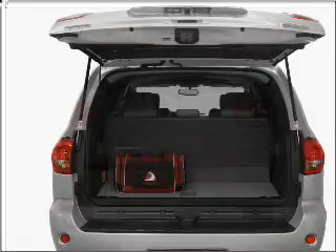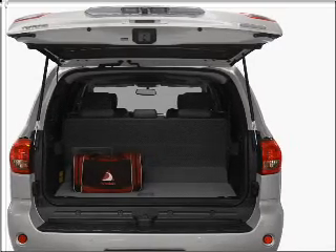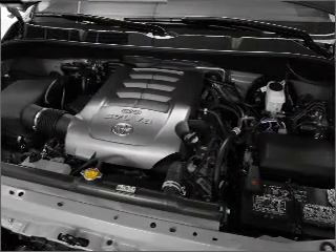Reach your destination effortlessly with GPS navigation. Stand out from the crowd with premium wheels. Get advanced listening benefits from the premium sound system. The anti-lock braking system will help deliver you safely to your destination.